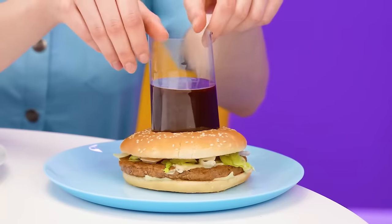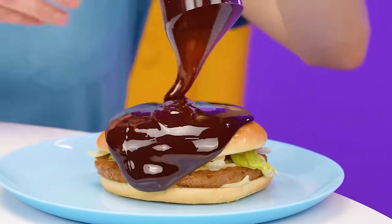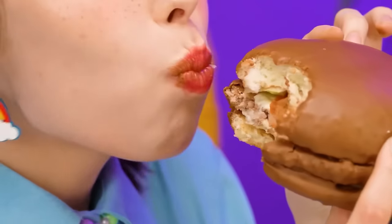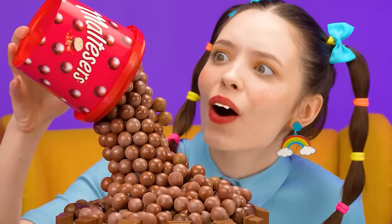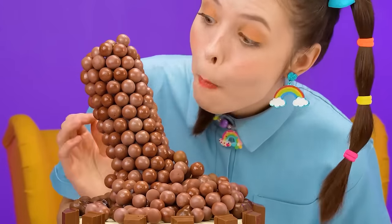A burger? I've never had a chocolate burger before. Very curious to see what's up there. Let's give it a bite. Well, it's for sure weird. But not gonna lie, I loved it! Next, I want to try the chef's cake. It's so beautiful! Best of all, it's got my favorite Maltesers candy!